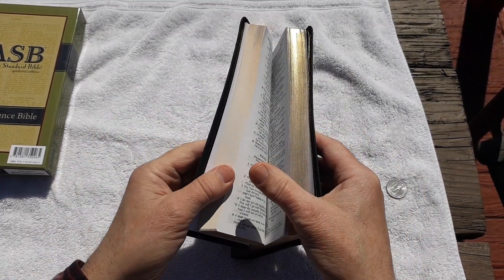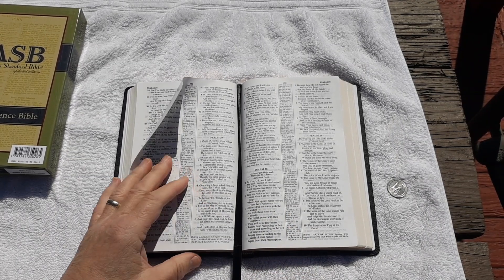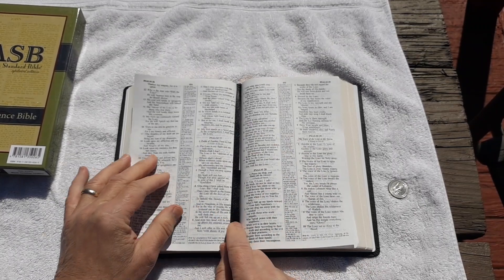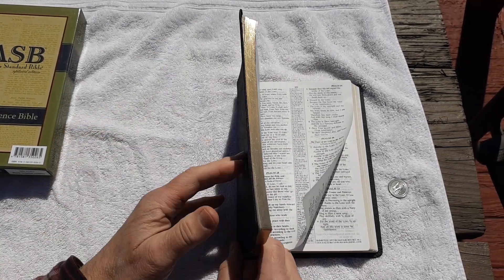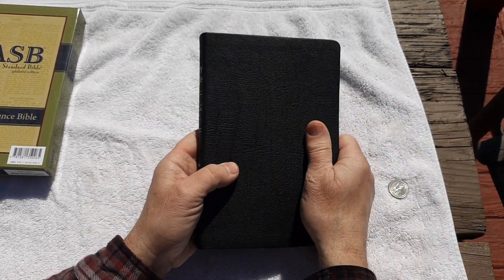For those of you who aren't too thrilled with the ribbons that come in, I put two Beresford ribbons in it — a black and a red 10mm — so you're getting a plus. It has the original gold gilting.